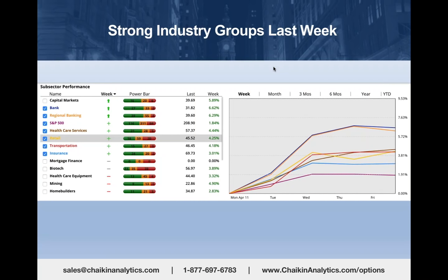All the stocks in capital markets, banking, regional banking, health care, and retail saw their power gauge ratings improve, and they were the big winners last week. The retail ETF—the XRT—was up 4%.